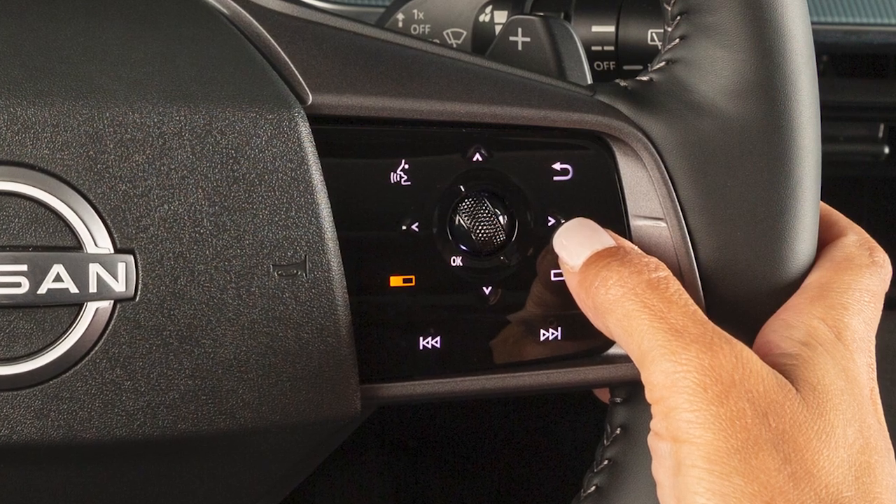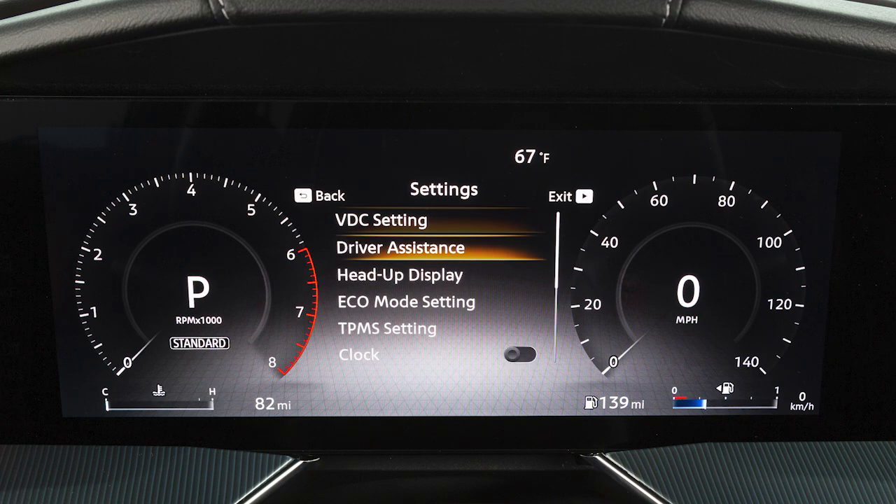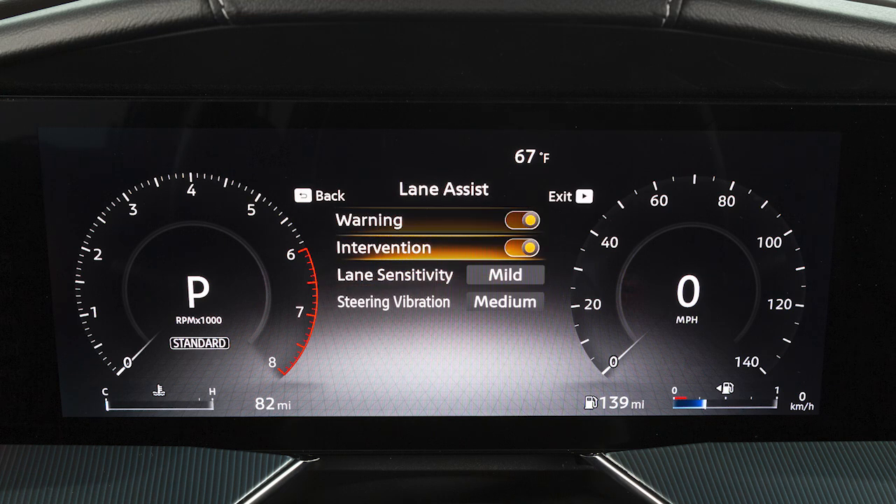To enable or disable the systems, use these controls to select Settings, then Driver Assistance, then Lane Assist, then Warning or Intervention to enable or disable the system.